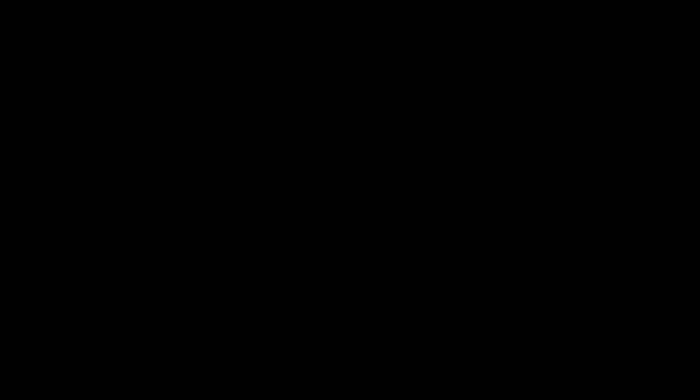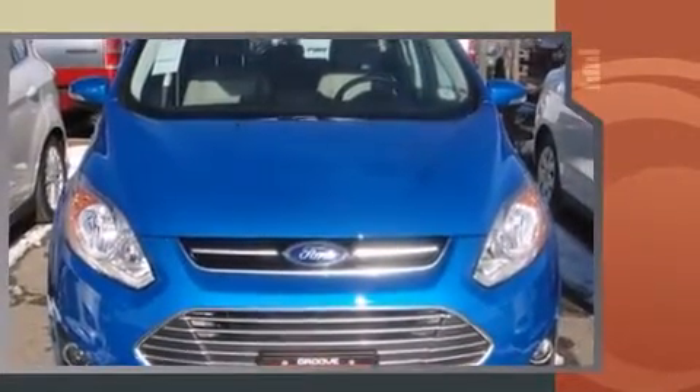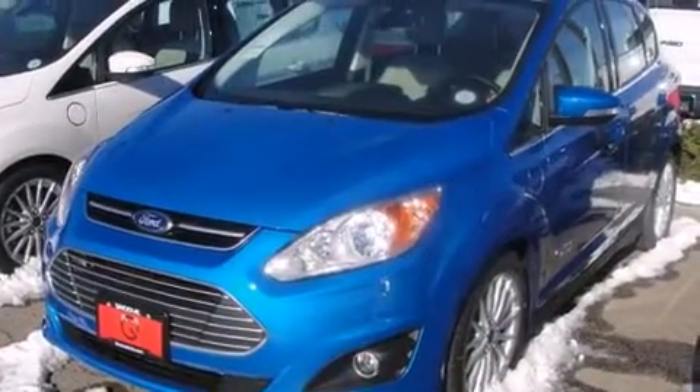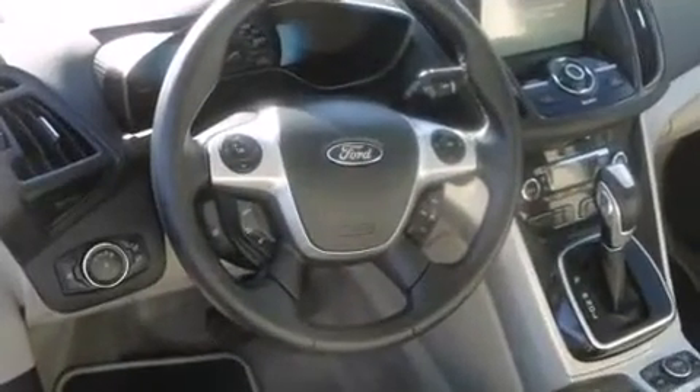It's equipped with tons of terrific amenities, but it won't break your budget — like heated seats, leather upholstery, one-touch window functionality, a trip computer, rain-sensing wipers, remote keyless entry, and more. Storage solutions are integrated throughout the interior, demonstrating thoughtful attention to detail.